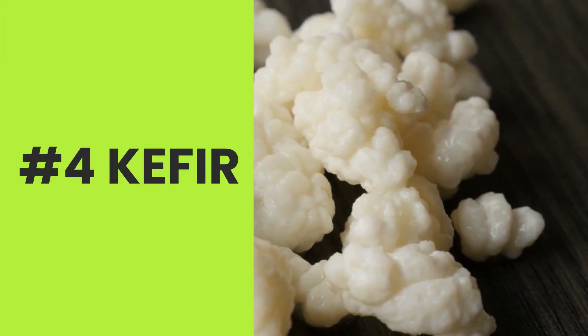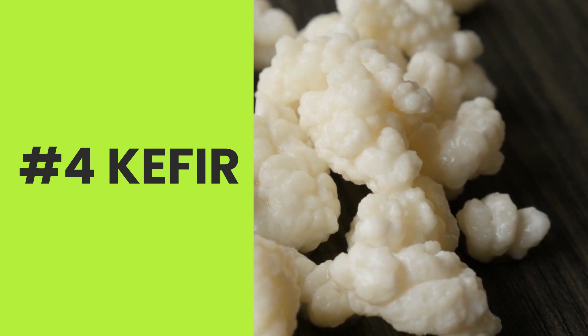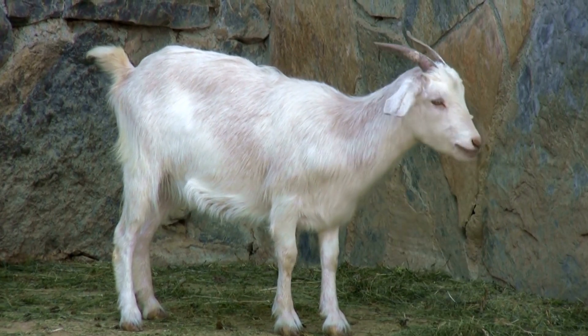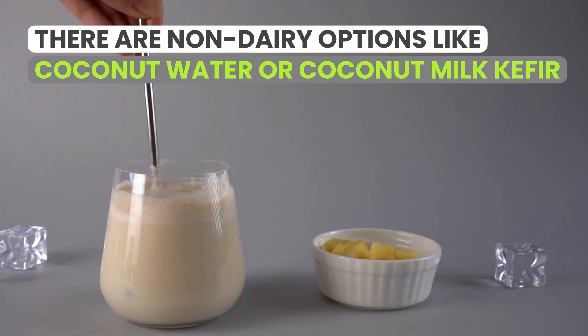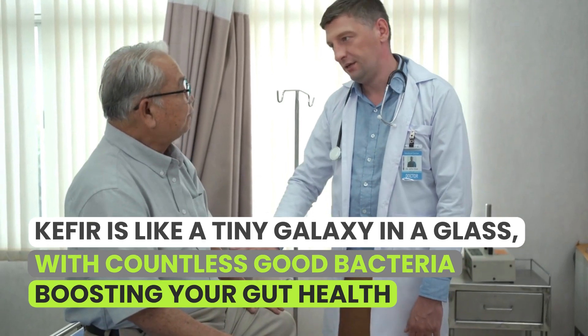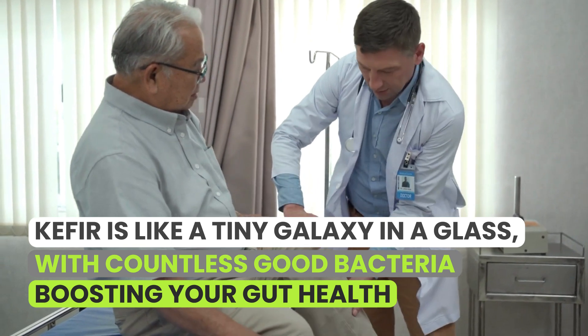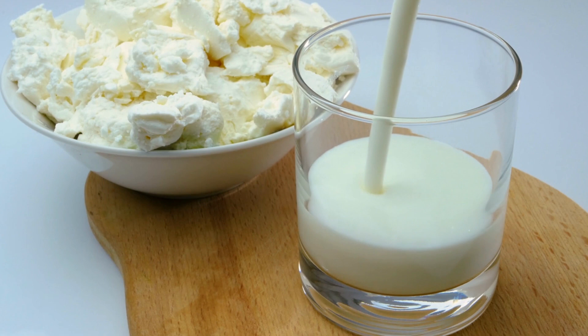Number four: kefir. Ever tried this fizzy, tangy drink? It's a bit of a game-changer for bone health. Traditional kefir is made by adding kefir grains to cow's or goat's milk. Now, yes, there are non-dairy options like coconut water or coconut milk kefir, but they can't quite match the nutritional performance of the dairy version. Kefir is like a tiny galaxy in a glass, with countless good bacteria boosting your gut health — and the gut is the unsung hero of bone health.